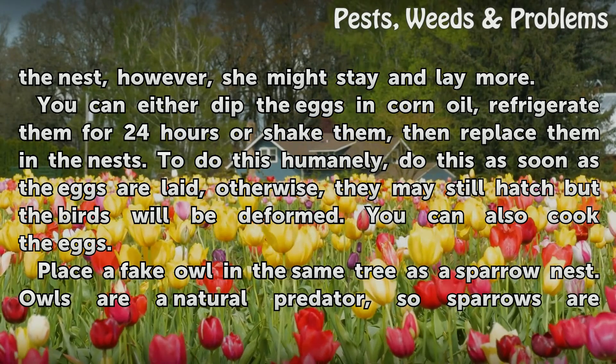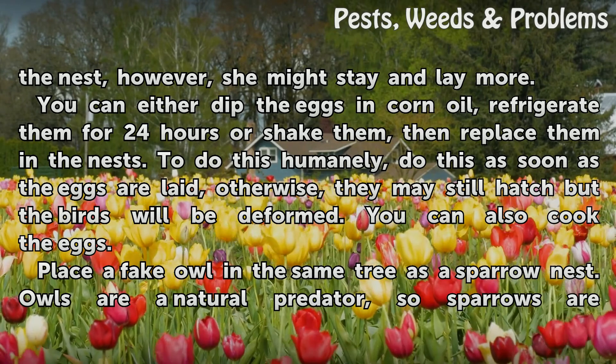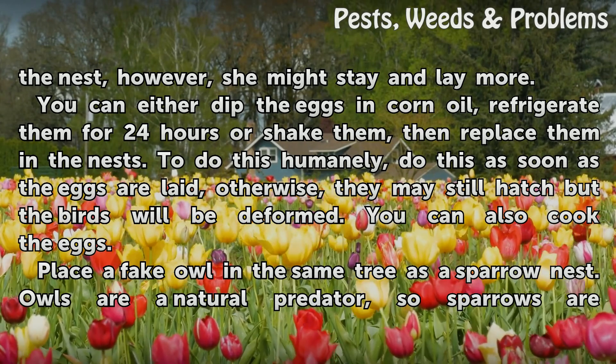To do this humanely, act as soon as the eggs are laid; otherwise, they may still hatch but the birds will be deformed. You can also cook the eggs.